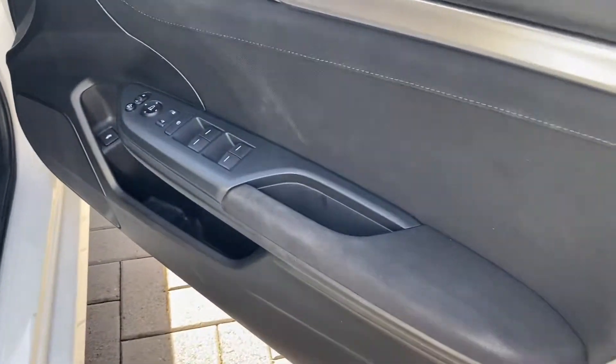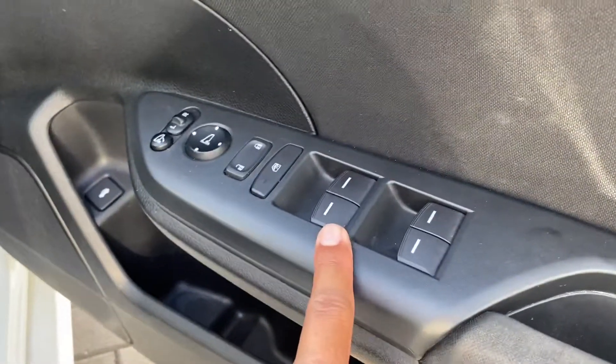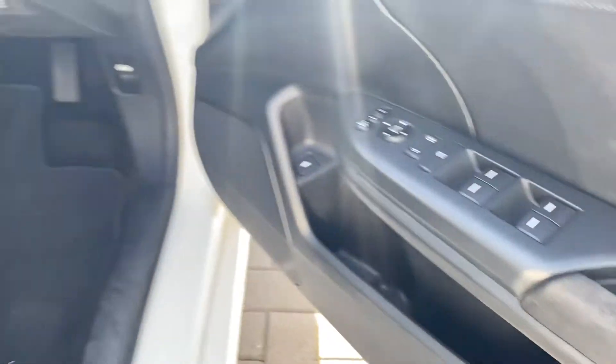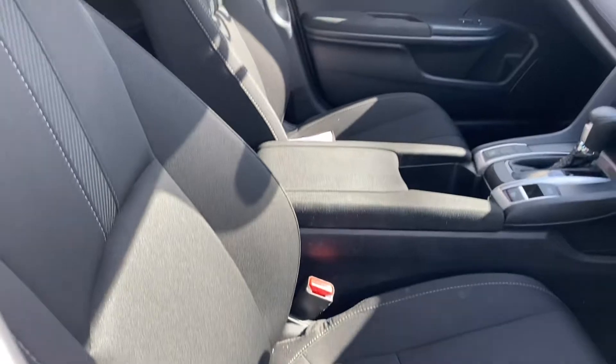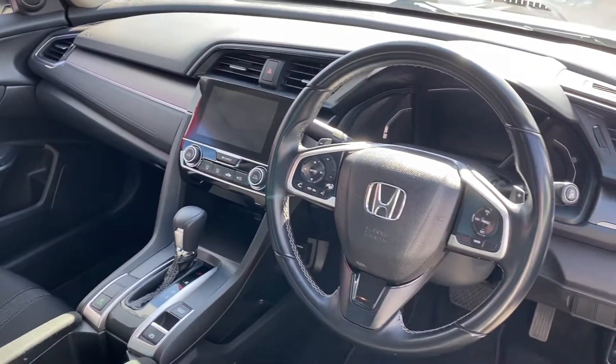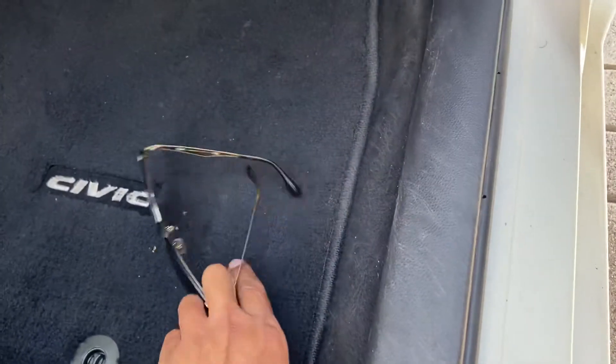Driver side door now - speakers in that one there, power windows, central locking, electric mirrors. You've also got your cup holders there as well. Interior very clean, very neat and tidy. Nice big touch screen there as well which I'll show you very shortly. Again, genuine floor mats and carpeted floors.